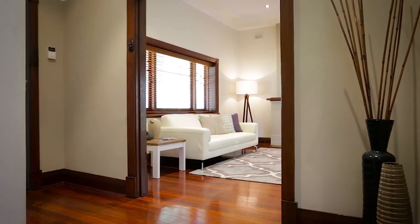This California bungalow is located in a quiet tree-lined street. It has had massive renovations and extensions and now offers substantial accommodation.